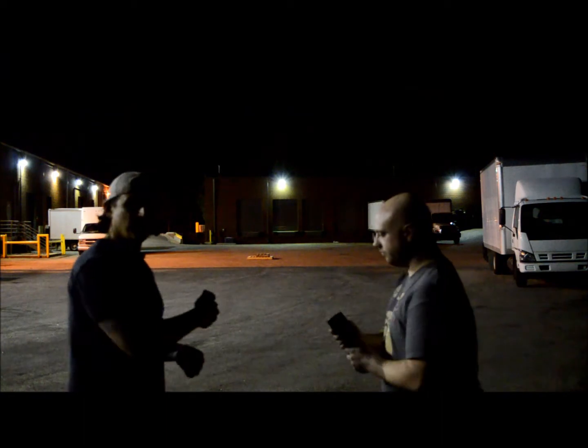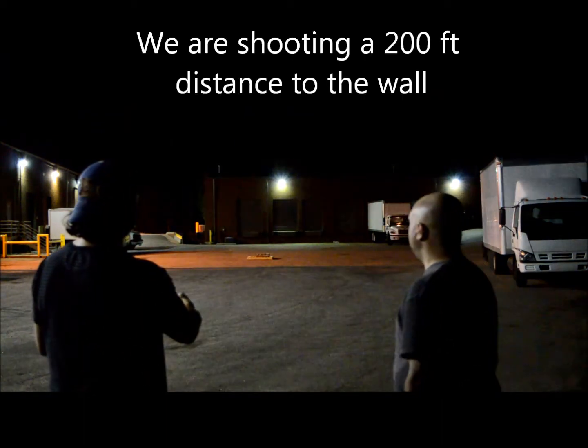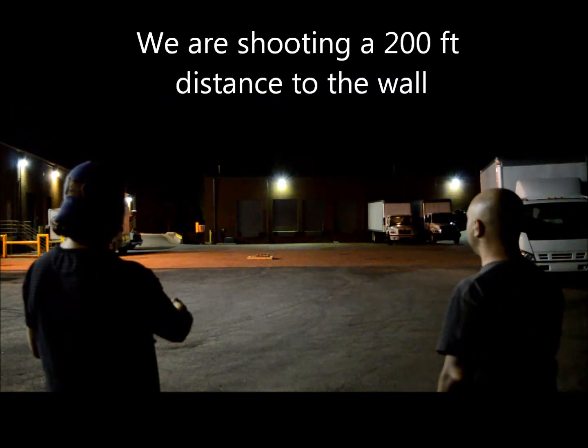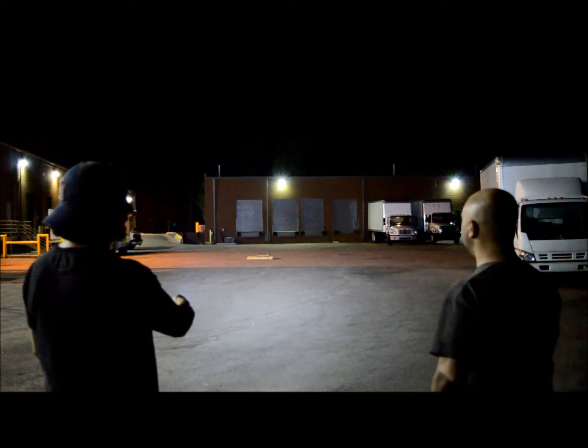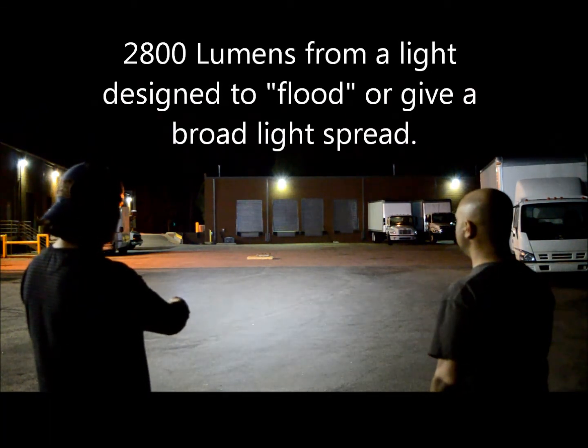Let's turn them on. Starting with mine on turbo — high lumen output. We're at 200 feet from this wall right now. On high, this is 2800 lumens, and at 200 feet this is what it looks like on the wall.